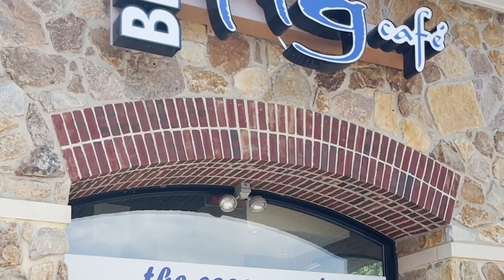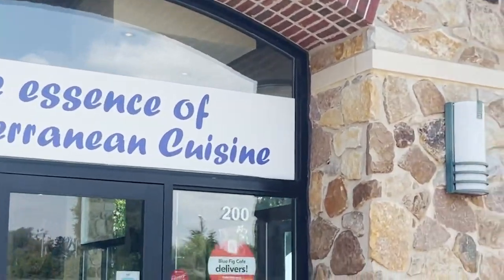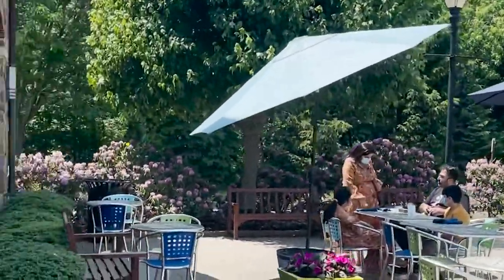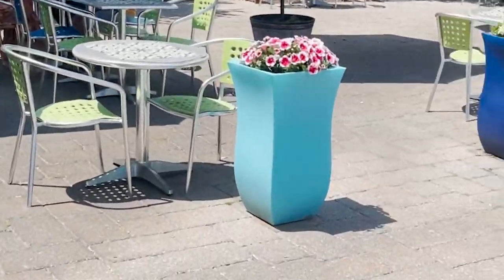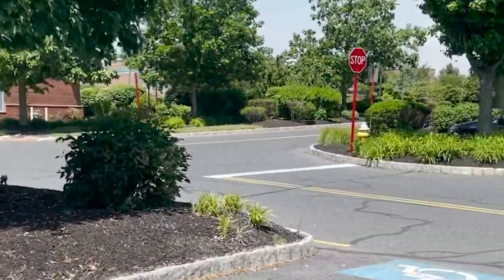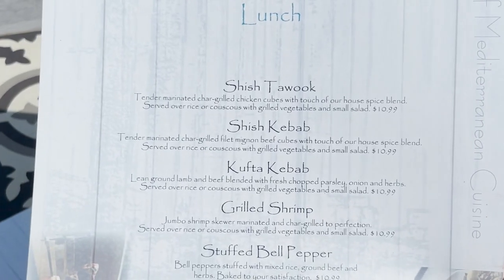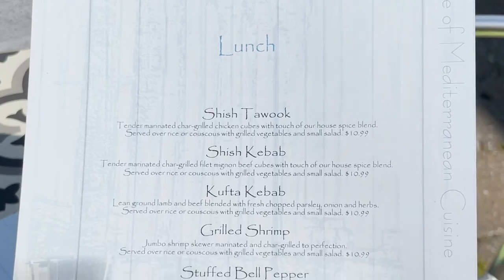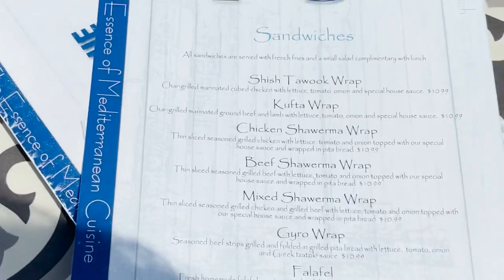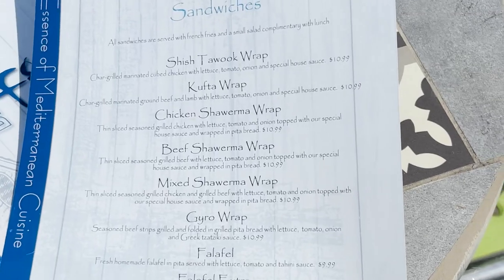We are here at Blue Fig Cafe — the essence of Mediterranean cuisine. Let me show you their amazing outdoor setup. They have some grilled meat options which are a little bit healthier. They come with couscous as well. My personal favorite on the lunch side is the stuffed bell peppers, and we'll be reviewing that today. On the sandwiches side, I personally love the chicken shawarma wrap and the beef shawarma wrap, but all their sandwiches are scrumptious.